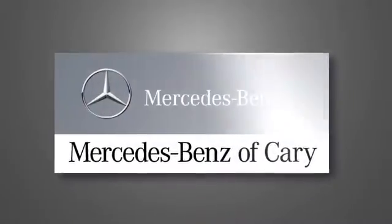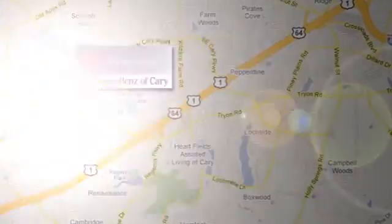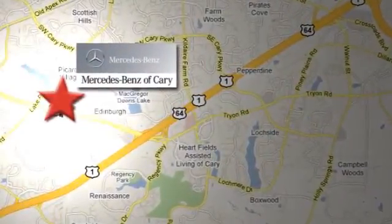Mercedes-Benz of Cary is conveniently located at 2400 Auto Park Boulevard in Cary, North Carolina, just off Highway 64 West off Route 1 South.